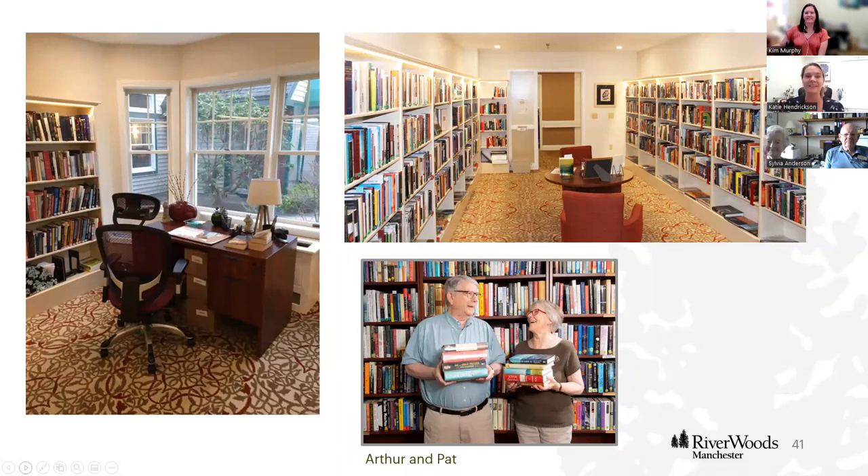This is our library — I love this space. We have large and small print books, and if there's any book we don't have, we have a relationship with the Manchester Public Library so we can request books. This is all resident-run as well — the residents who run it are year-long librarians, so you know it's run well and that they love what they're doing.